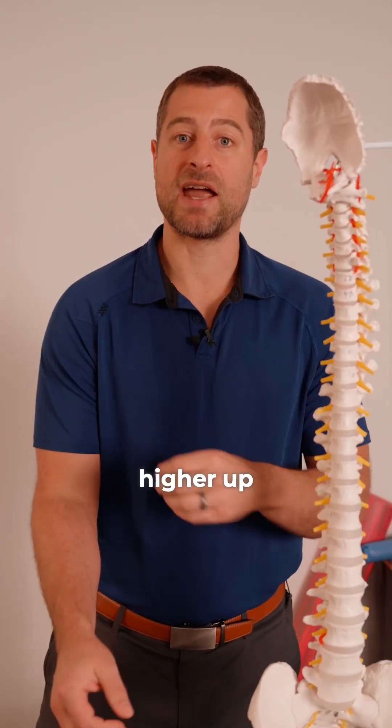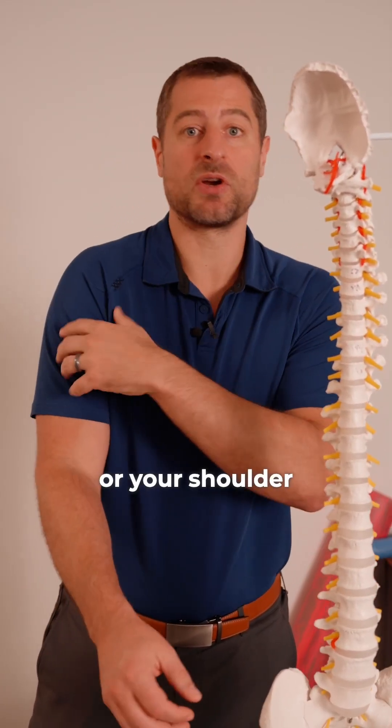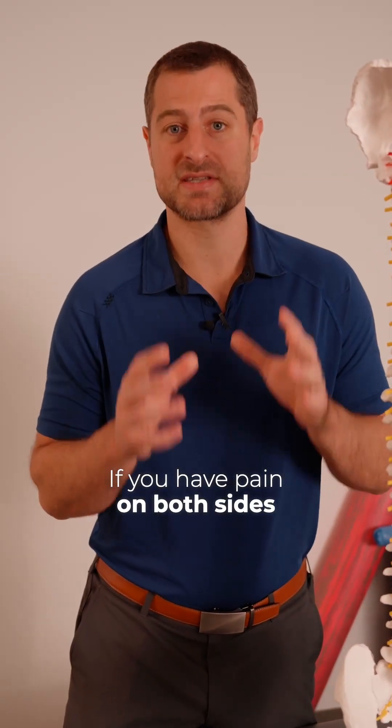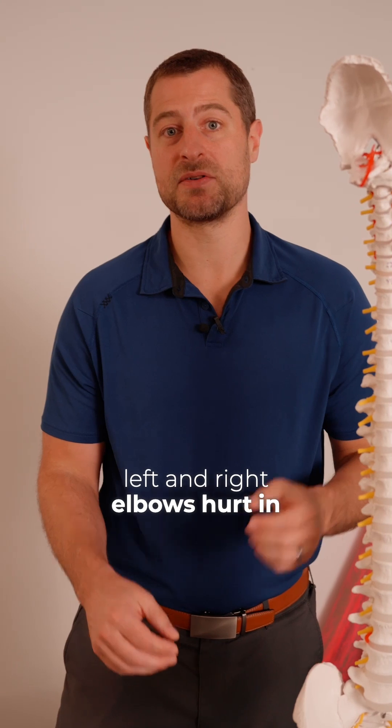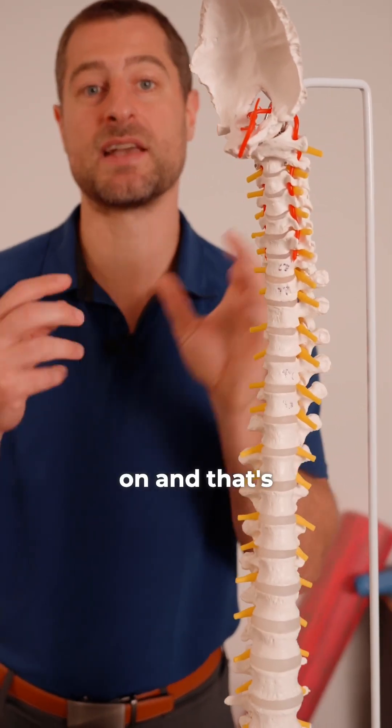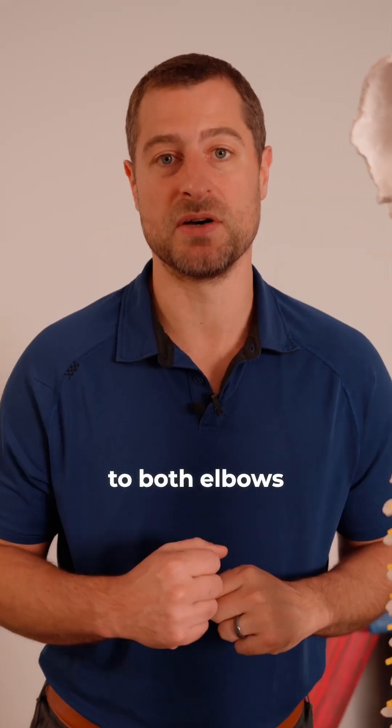If you have pain higher up, like in your neck or your shoulder, it's not tennis elbow — it's your neck. If you have pain on both sides, left and right elbows hurt in the same spot, it's not tennis elbow; it's coming from your neck. Both sides of the nerves are getting pressed on, causing symptoms to both elbows.